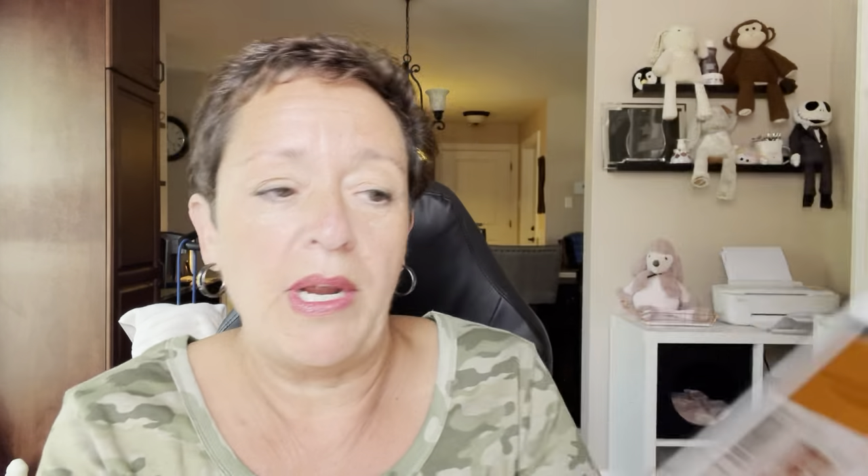First of all, we're going to talk about the body bundle, which is right there. Let me show you — the Father's Day body bundle. I did end up getting two bundles: one for my father, but I also got a bundle for me.